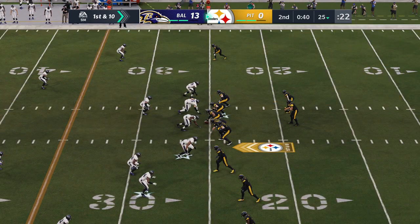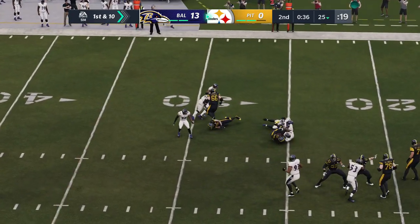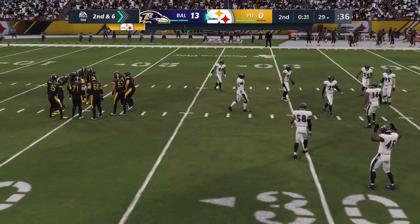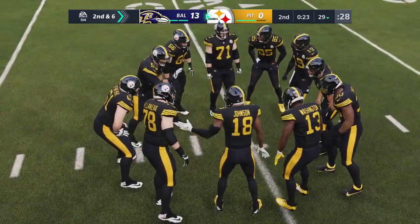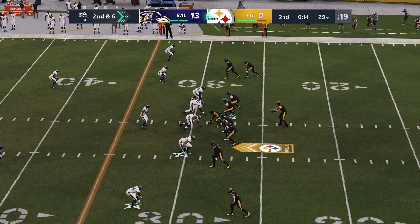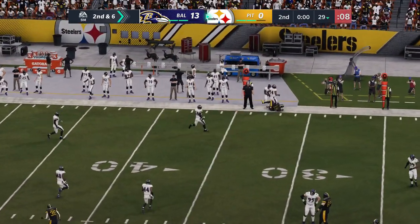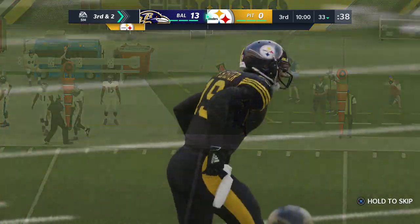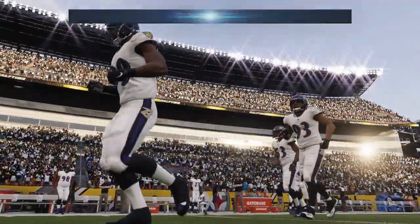Roethlisberger, shaking off the interception, throws a short one to Ebron for four yards from the 25 to the 29. Zone defense means having people around the ball when it's caught, not giving up much run after the catch. On the final play of the half, Roethlisberger finds Smith-Schuster for a completion. We've reached halftime in what is now a 13-point game. We send it down to Orlando for the EA Sports Halftime Report with Jonathan Coachman, who notes a strong first half from the Ravens' quarterback.